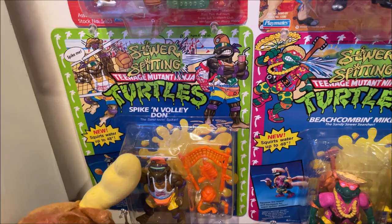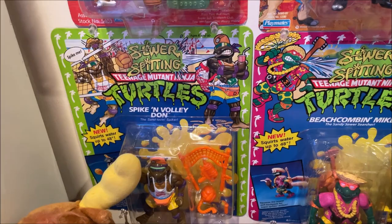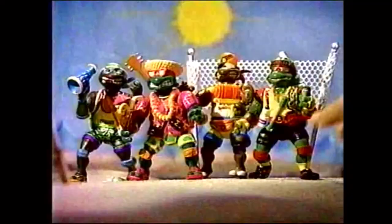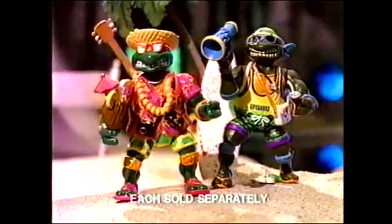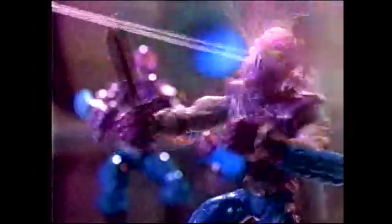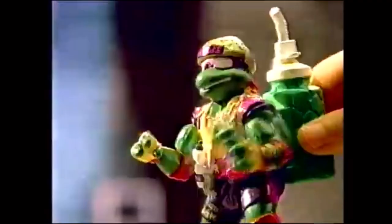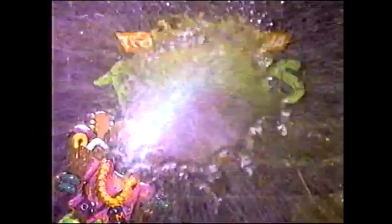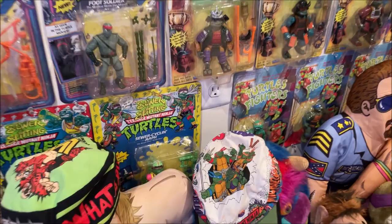My favorite card backs are the Sewer Spitting Turtles because I love the different card art — they did it in green, pink, red, and yellow, just vibrant and bright, early 90s colors there. 'It's a Turtle Beach party in the sand, gonna surf the sewer, gonna get a green tan. But just when they thought it was safe to play, the big fat Foot come walking their way. Come on Spitting Turtles — Lifeguard Leo, Spike and Volley Don, Sewer Cycle Raph, Beachcomber Mike — Sewer Spitting Turtles, you got them on the run, spitting so much fun, Sewer Spitting Ninja Turtles from Playmates.'